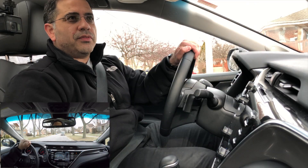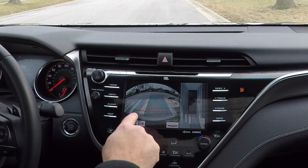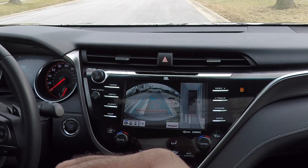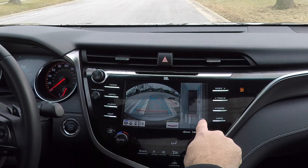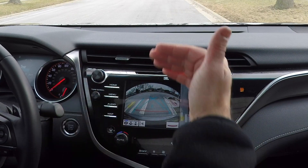Another improvement we've seen with the Camry is the 360-degree view. We have the reverse camera showing the back of the vehicle, and also a 360 view — almost like a bird's eye view of the car, showing left, right, front, and back.